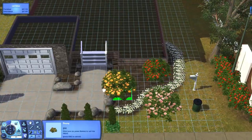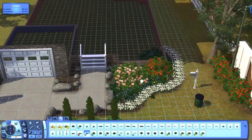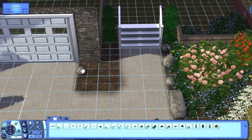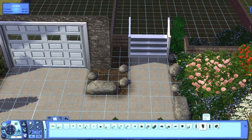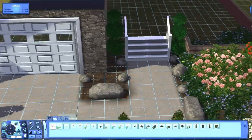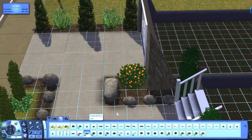I've really been loving those flowers that came with — oh, what expansion pack is that? Island Paradise, I think? I can never remember the expansion pack names with the little symbols and stuff. Like I know Ambitions and Pets and Late Night, but the rest of them is just a blur.